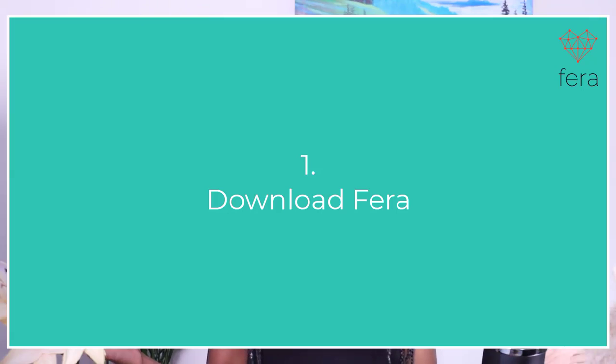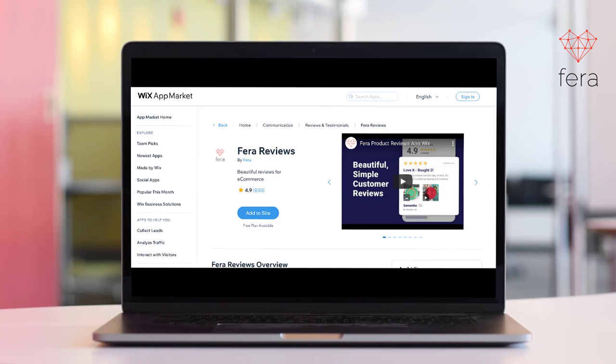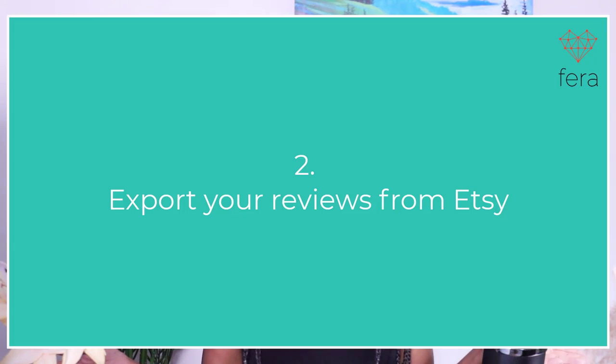Now let's go through the steps on how you can export your reviews from Etsy and bring them into Shopify or Wix. The first thing you have to do is go to the Shopify App Store or the Wix App Marketplace and download Farah Reviews. The next thing you're going to have to do is export a CSV file from Etsy that has your reviews, and I will show you exactly where to get that.